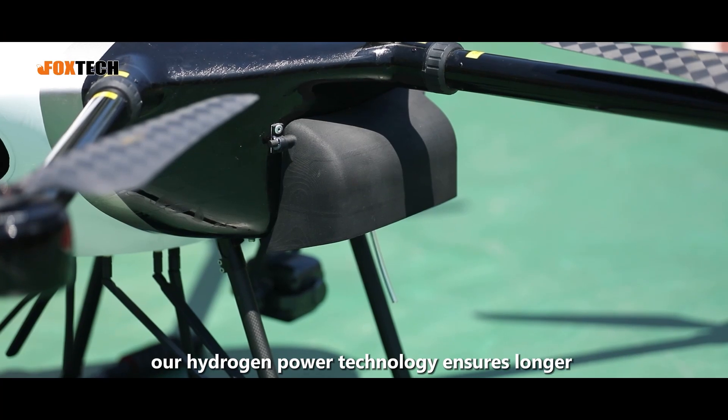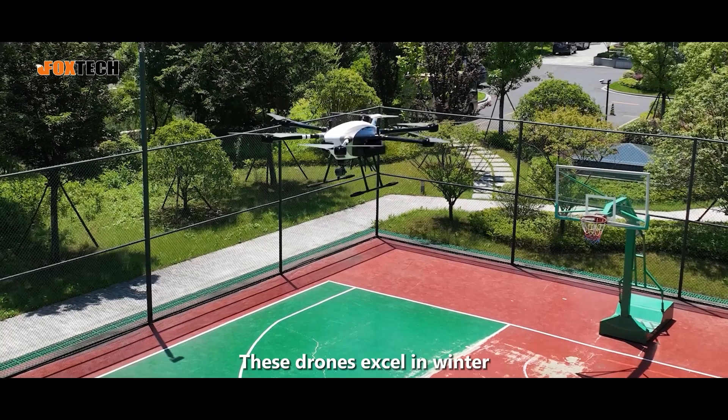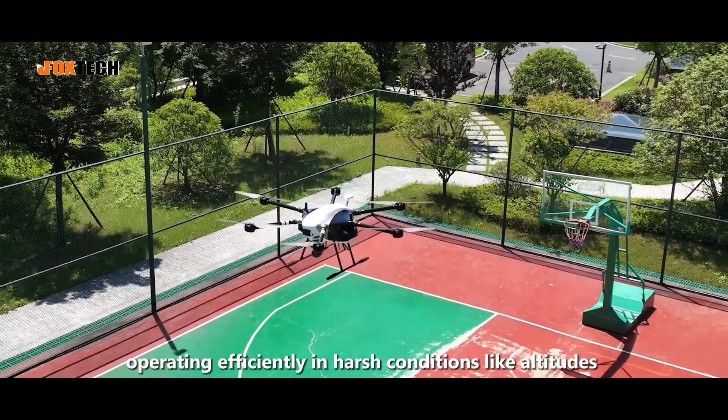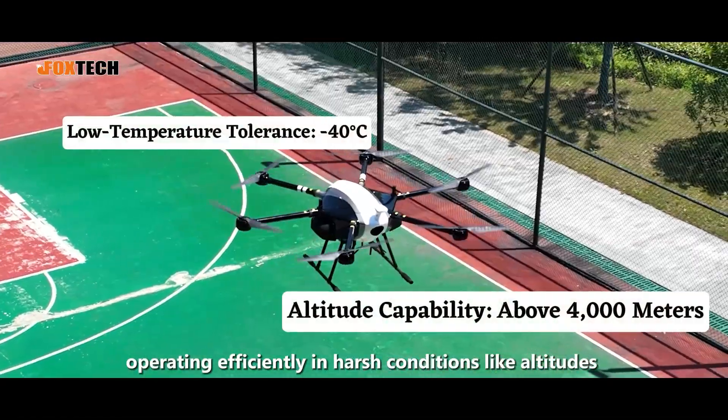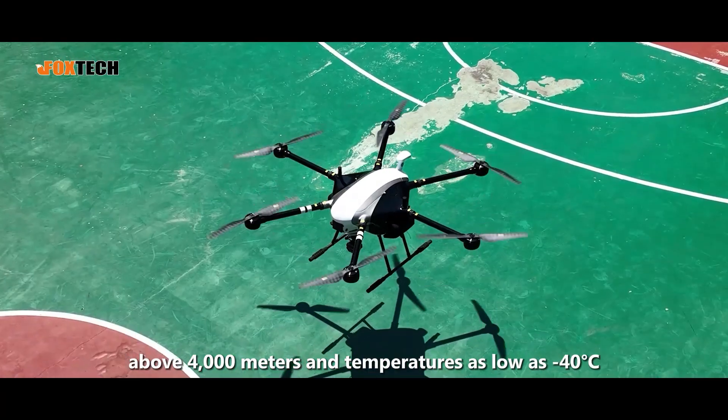For drones, our hydrogen power technology ensures longer flight times and higher efficiency. These drones excel in winter, offshore, and power line inspections, operating efficiently in harsh conditions such as altitudes above 4,000 meters and temperatures as low as minus 40 degrees Celsius.